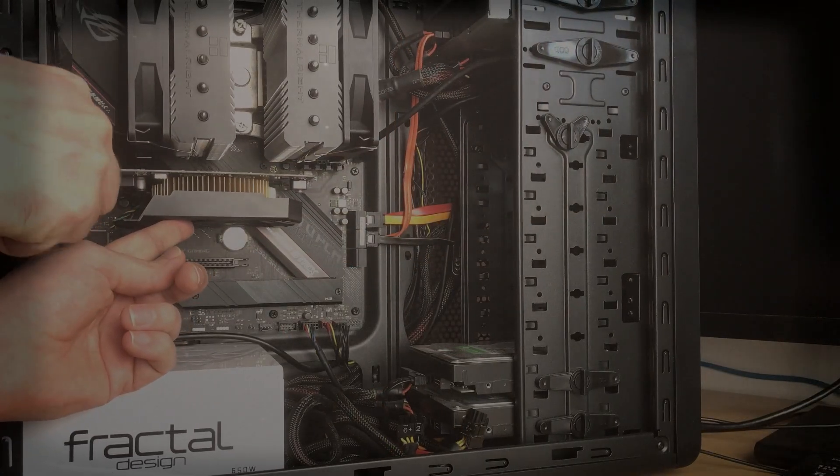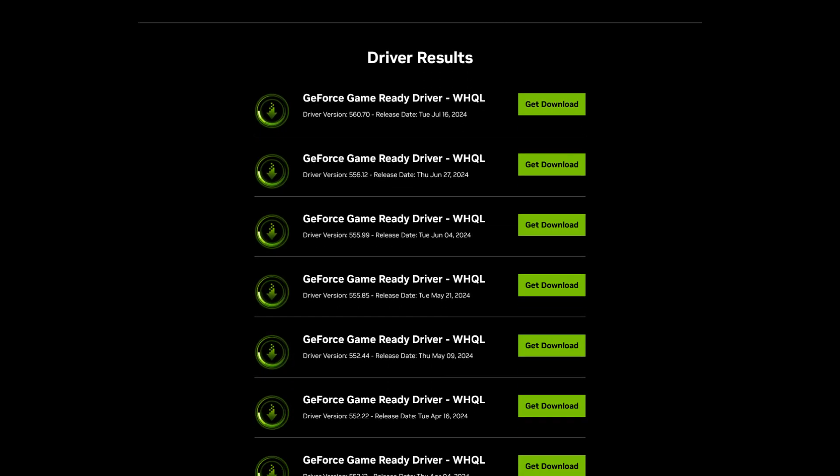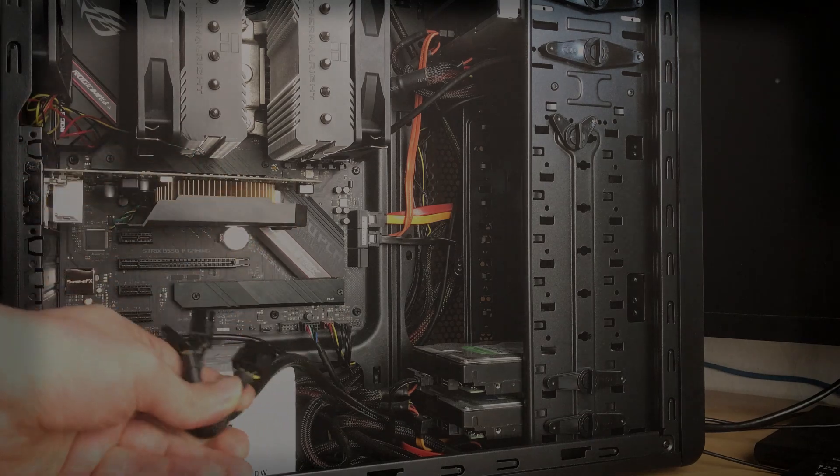Moreover, NVIDIA's Maxwell architecture — the technology behind the GTX 750 Ti — is still supported with the latest driver updates. This gives you a glimmer of hope that this decade-old graphics card might be able to handle a couple of modern PC games.